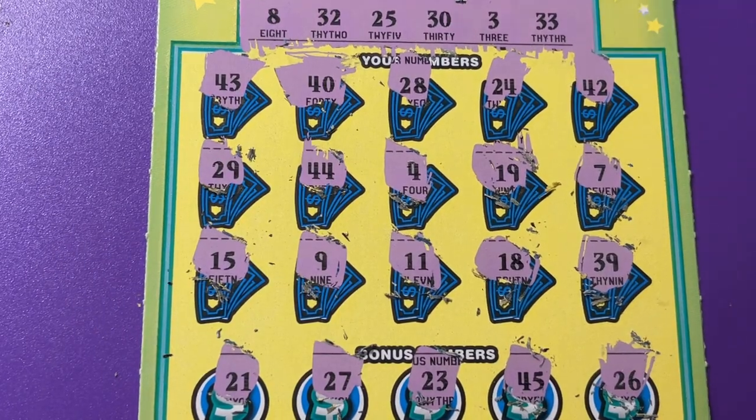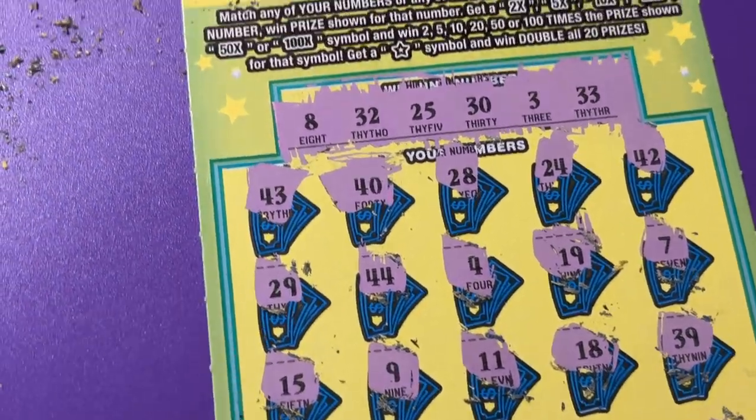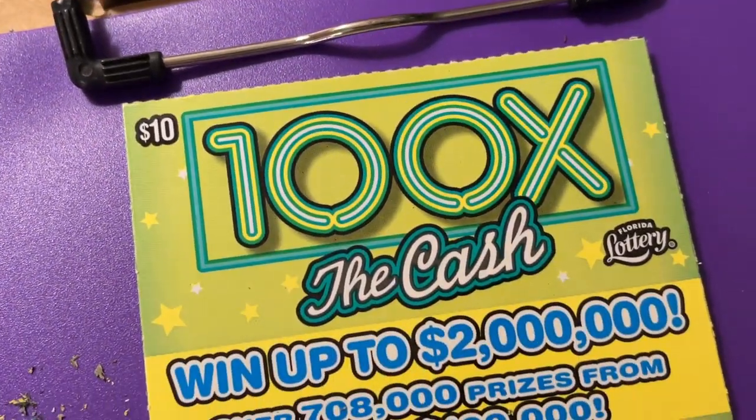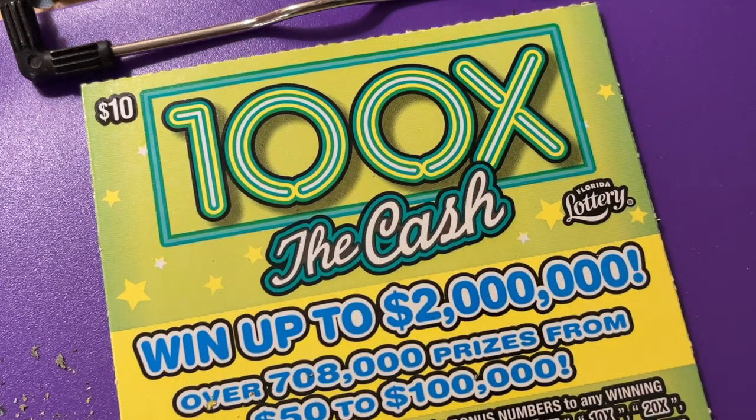I do not see a winning ticket — I see a losing ticket. But hey, we tried; no luck on this '100 Times the Cash.' Maybe next time. That's the first time I got one of these, a newer ticket. Here in Florida, if you're playing, it's a good ticket to buy — all the big prizes are still there. Have fun and good luck to you — bye bye!